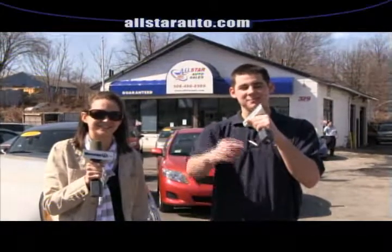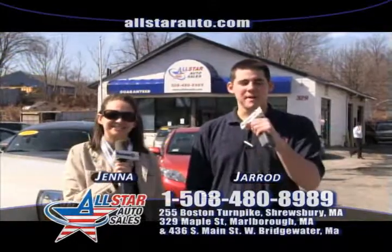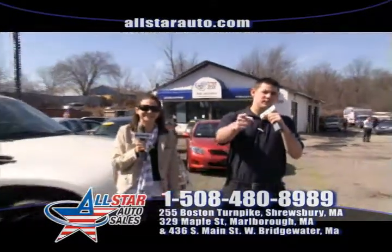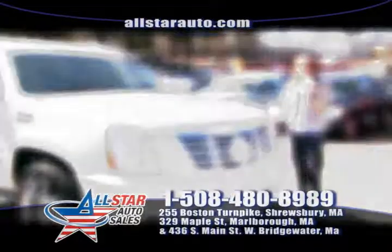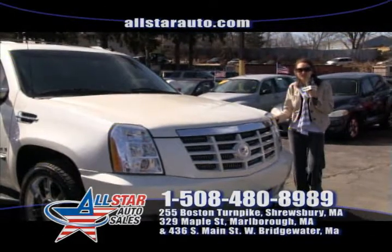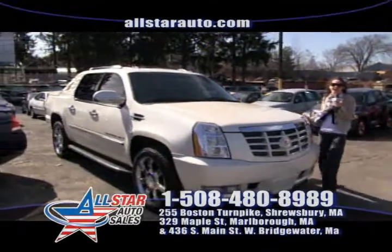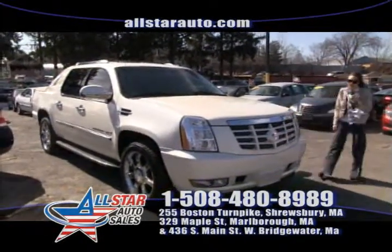Welcome back to All Star Auto Sales. I'm Jared, and I'm Jana. Today we have some great vehicles in stock that we want to show you. It's beautiful outside and we have some beautiful deals here at All Star Auto Sales. Up first on our show today we have this gorgeous 2008 Cadillac Escalade EXT all wheel drive. Let's go over to Jared so he can tell us a little more about the options.